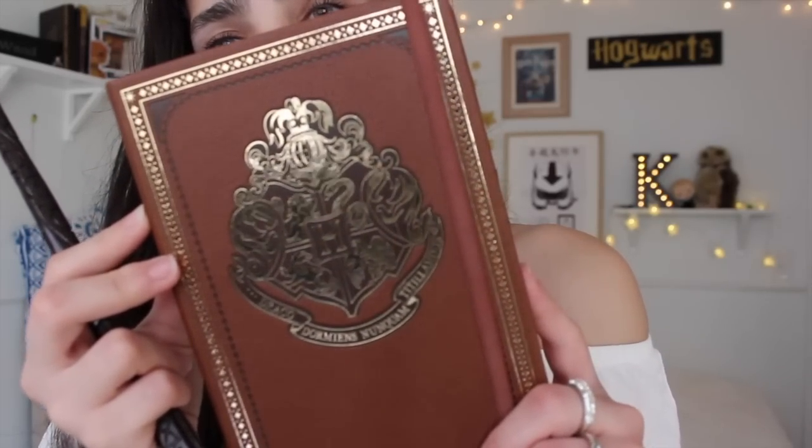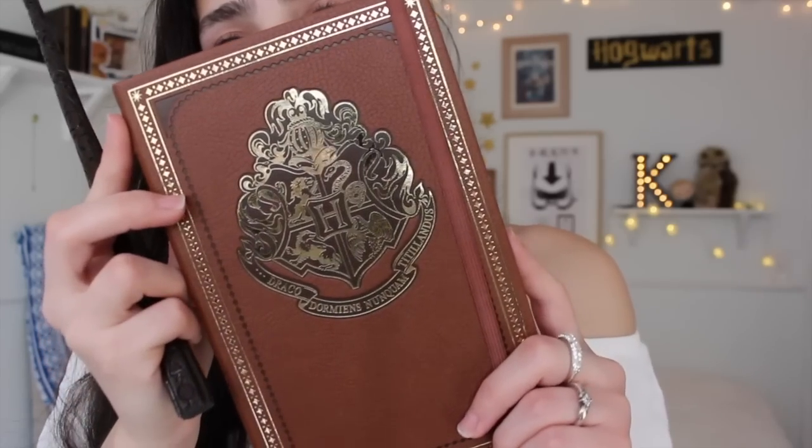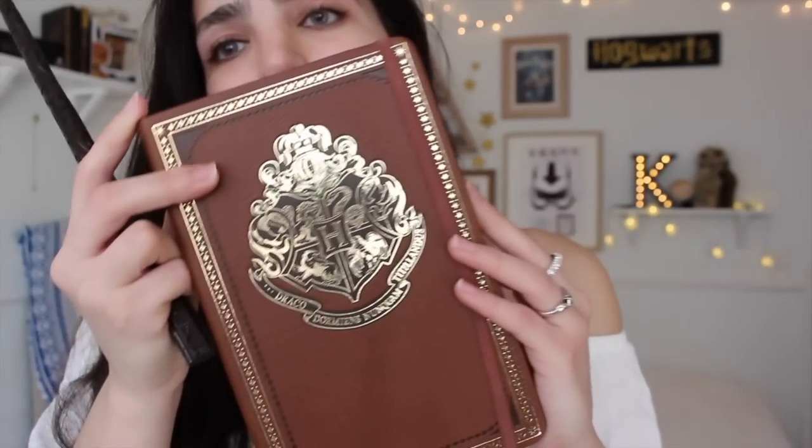Now I didn't want to leave you empty-handed though — I actually do have a couple of Harry Potter themed school slash office supplies on hand that I wanted to show you really quick. The first really cool one is this Hogwarts journal with a golden crest, and I got this at Barnes & Noble, but I've also seen this on sale on Amazon if you just want to order it online. But if you live near a Barnes & Noble, then you can get it at Barnes & Noble as well.